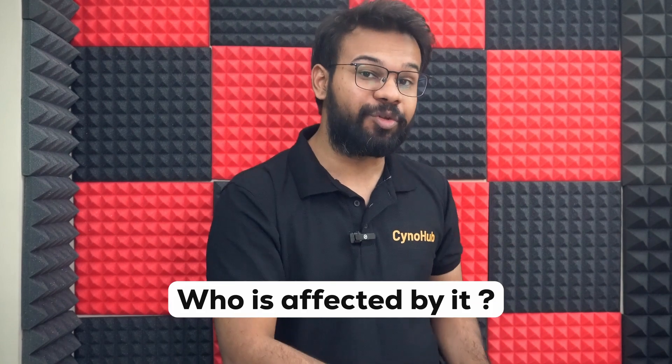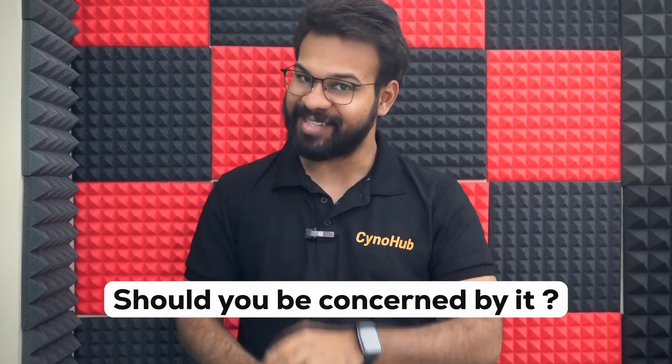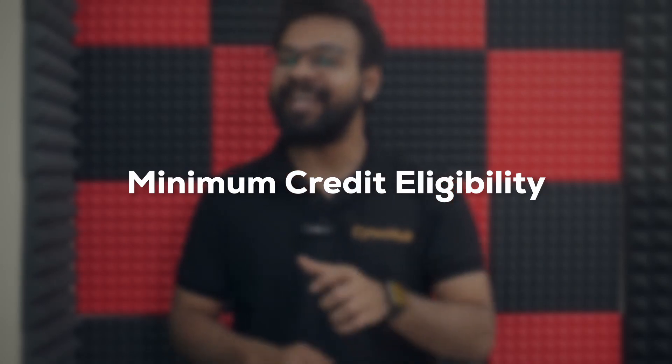What is credit-based detention? What is the effect of it? We will discuss this in this video. Usually, every engineering student will need to qualify a minimum credit eligibility to move to the next year.